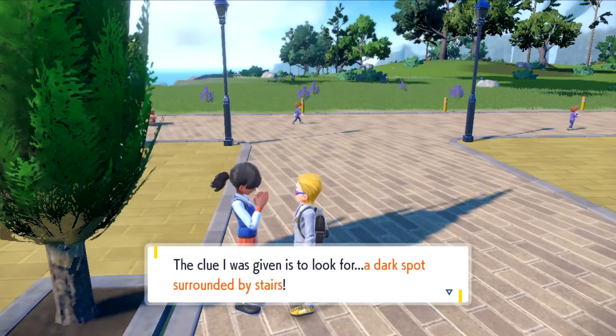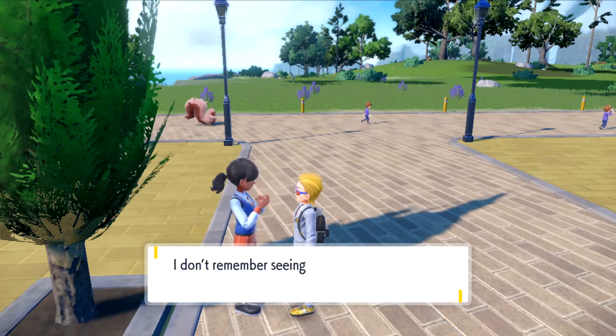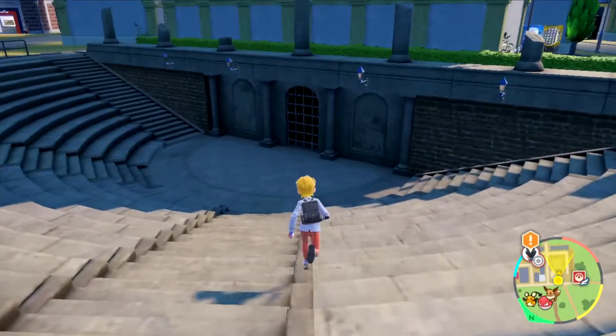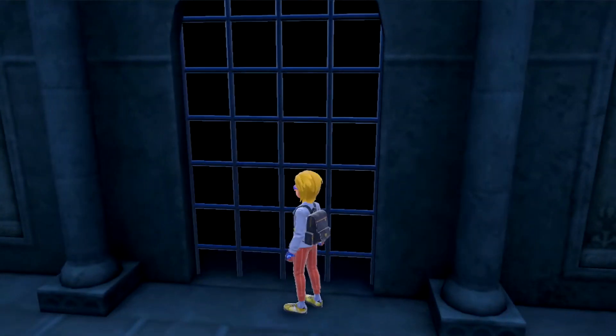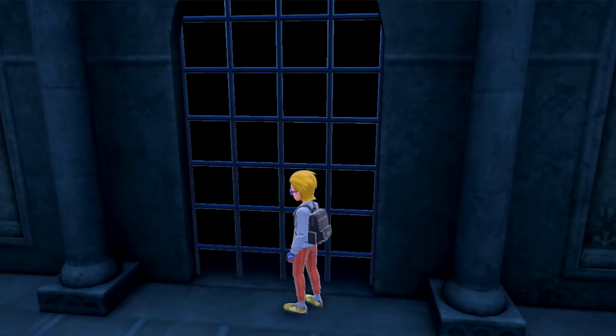So this is the next girl, and her clue is a dark spot surrounded by stairs, which is right to the left of her right now. It's in this gate — it says fire blast, so that's how well done they want the meal.